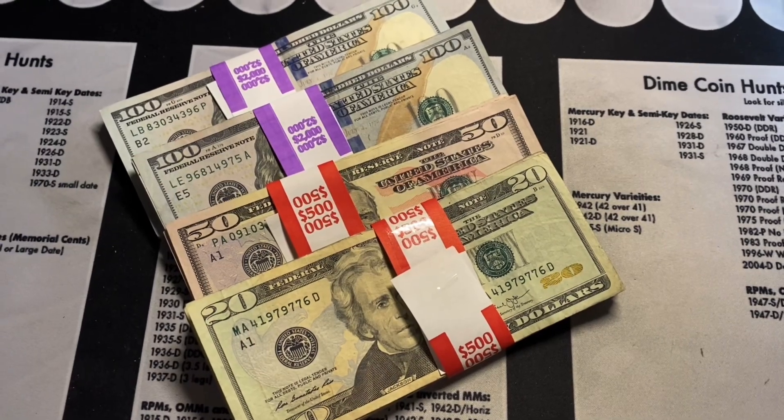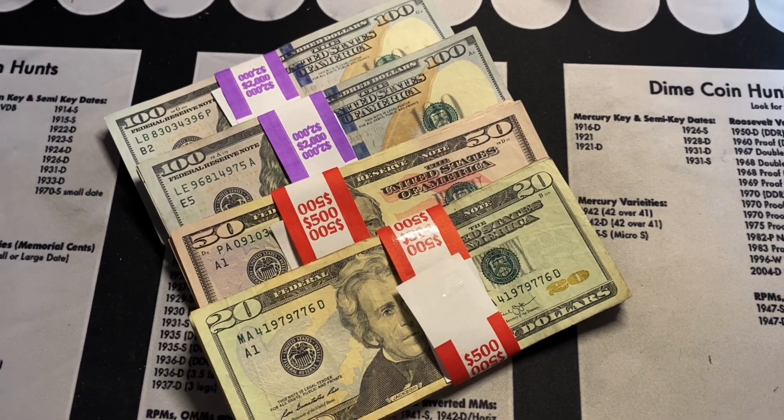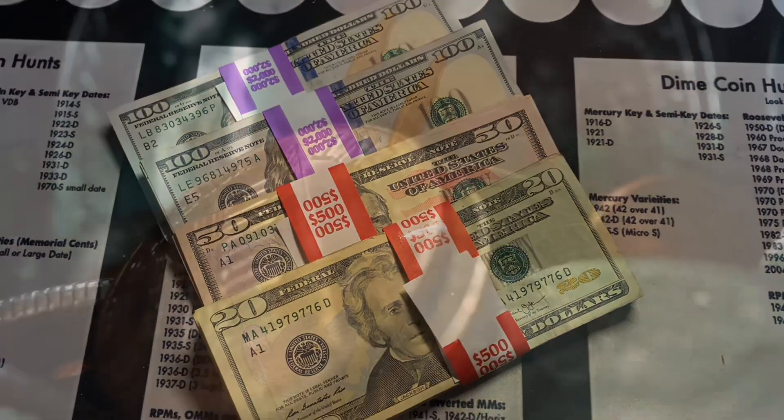We have five thousand dollars worth of bills to search for cool serial numbers. Stay tuned, let's see if we can find something very cool.